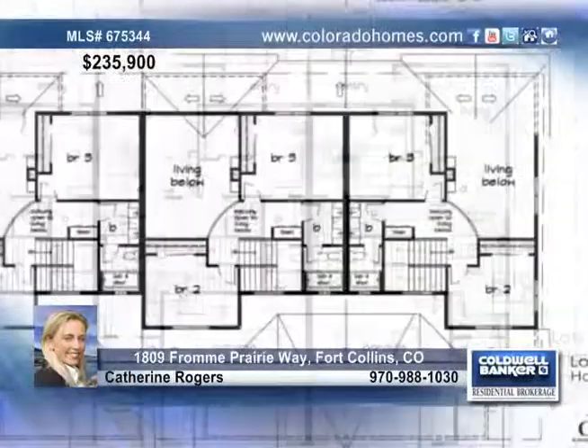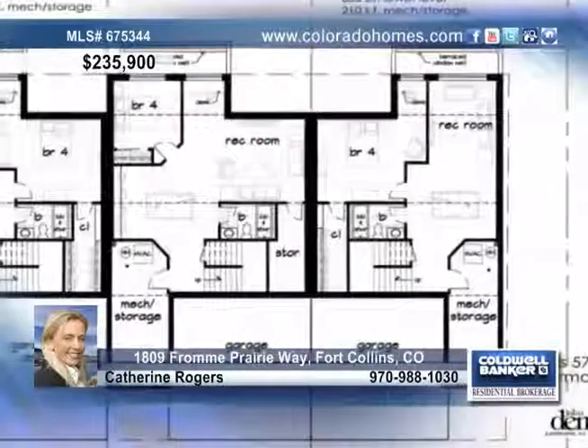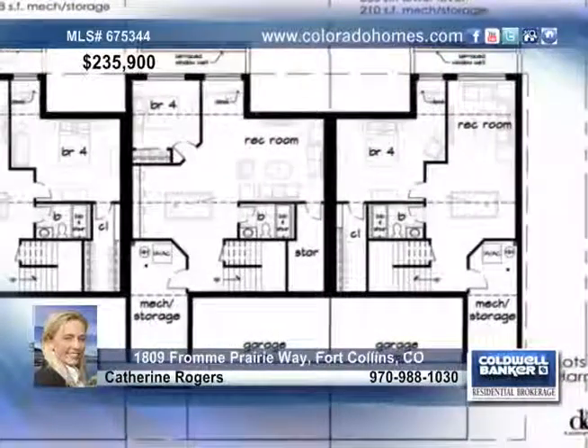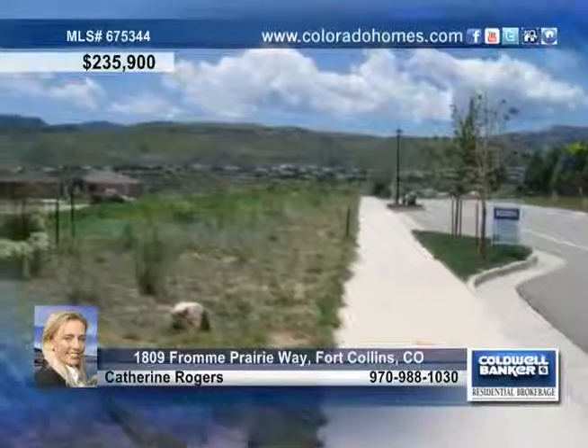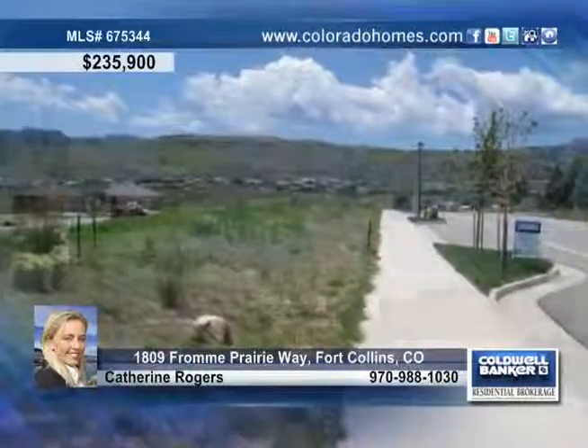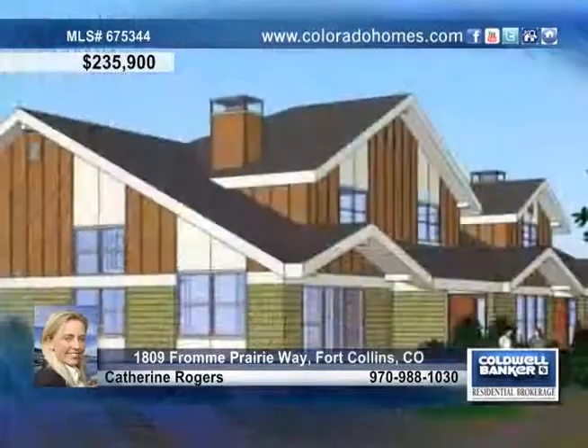These townhomes reside next to Kathy Fromm Prairie with 240 acres of open space and miles of foothill views. Enjoy slab granite countertops, stainless steel appliances, 42-inch knotty alder cabinets in the kitchen, a main floor master suite with a walk-in closet, or retreat to the outdoor patio for relaxation.